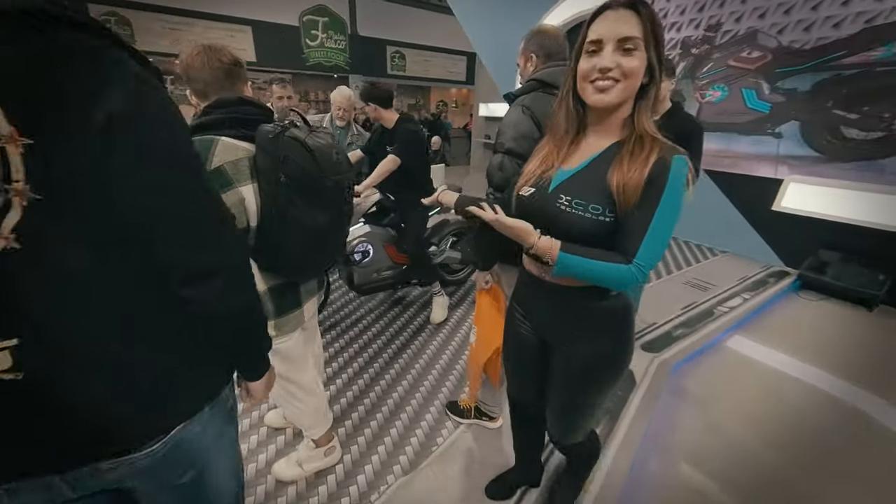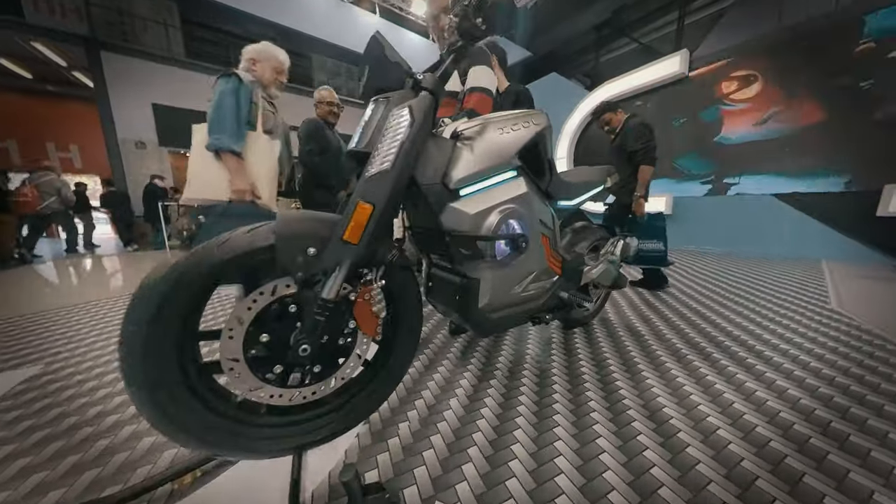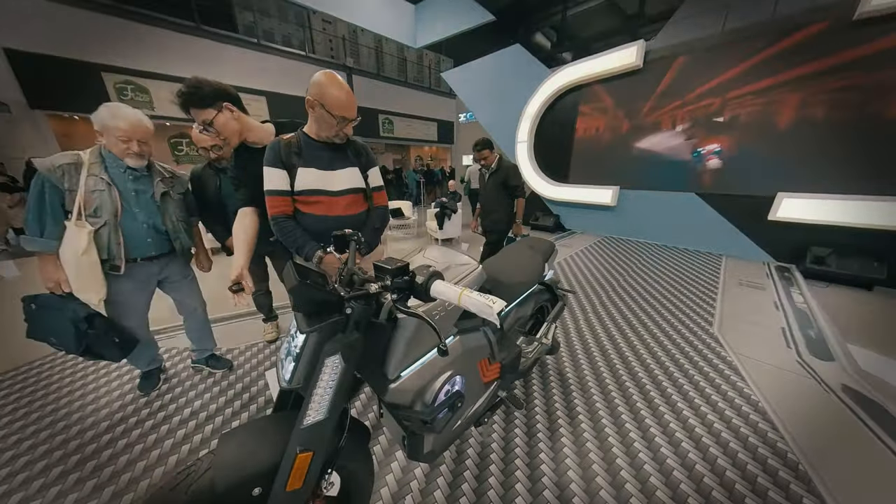Hi guys, welcome to EV Nerds. This is our first stand on Eichmann 2022, the CyberX cool bikes. Check out the small video — we'll talk about performance later.